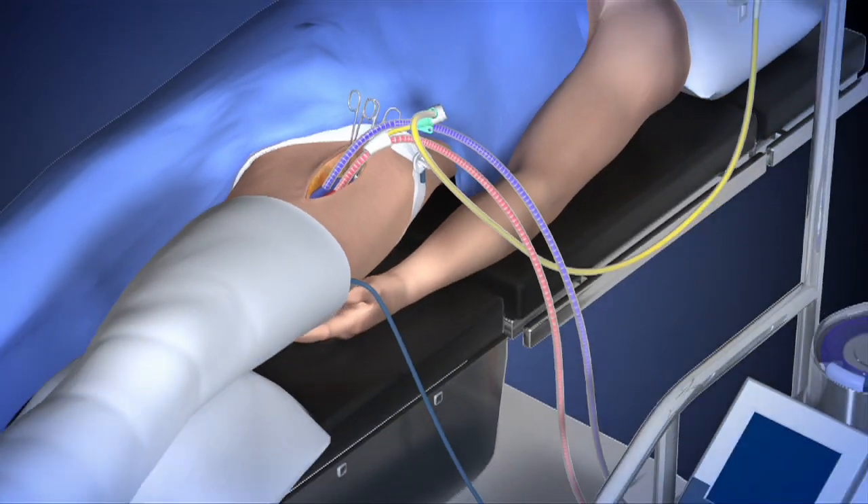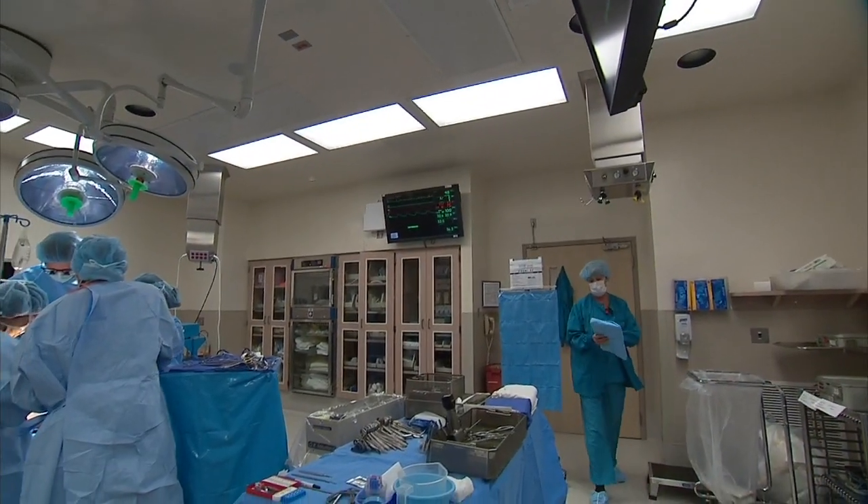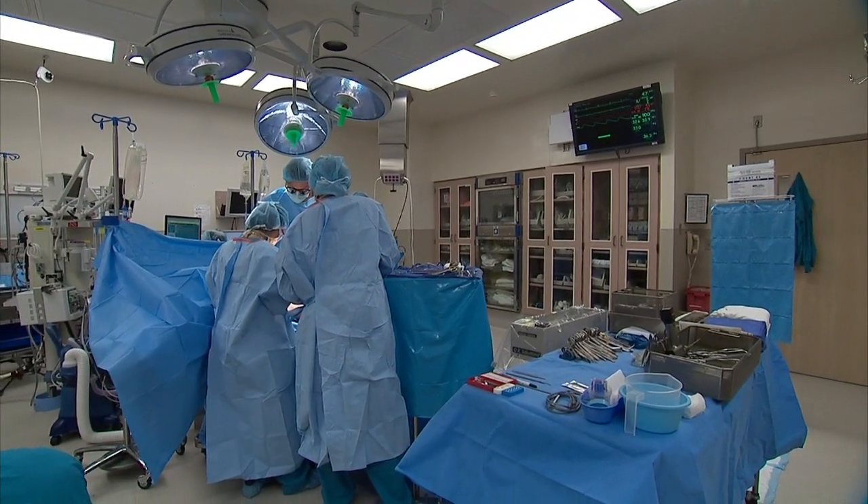Once the machine is moving the blood through the leg, they administer the high doses of chemotherapy. The doses they can deliver to the arm or leg are six to ten times higher than what would be safe or appropriate to give to the person's whole body.